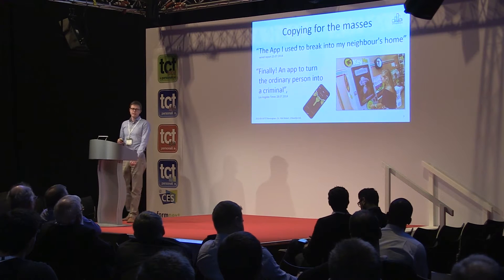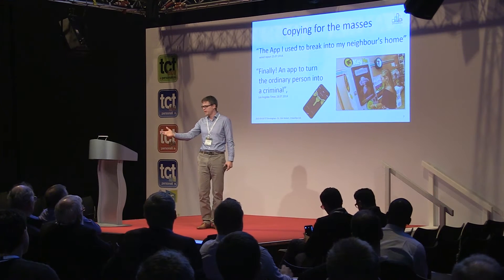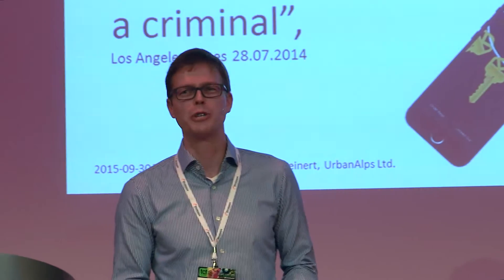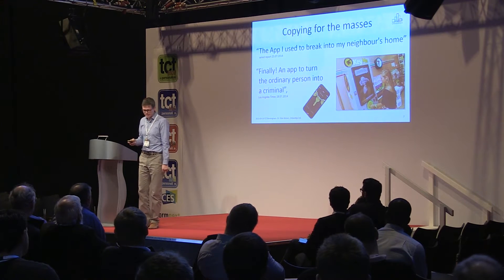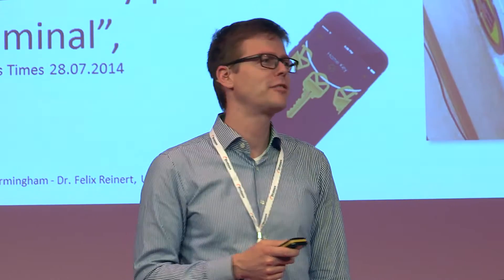Startups in Europe and the US — for example KeyMe — have an app where you can take a picture of your key. The intention is obviously good: if you lose your key or get locked out, you photograph it beforehand, and then go to a 7-Eleven to have it 3D-printed or milled for a duplicate. But obviously, you can also take a picture of somebody else's key. If I took a picture of your key while you're at TCT, I could go into your house. Wired Magazine said this is 'finally the app you can use to break into your neighbor's house,' and the LA Times said this turns the ordinary person into a criminal, because it's that easy.